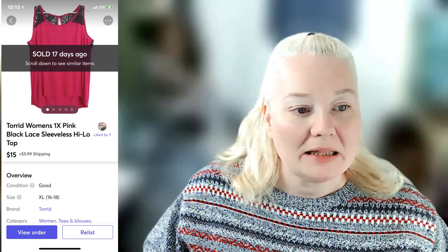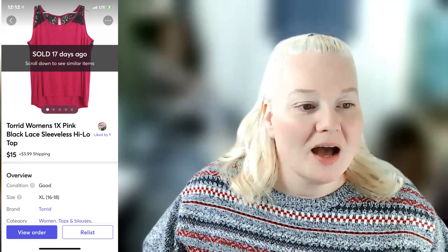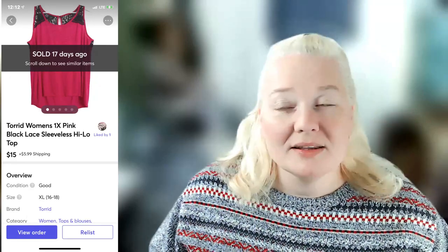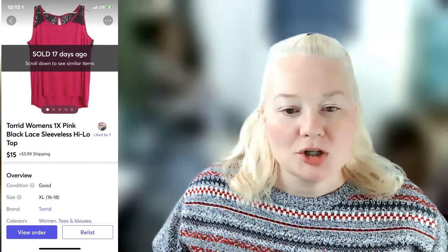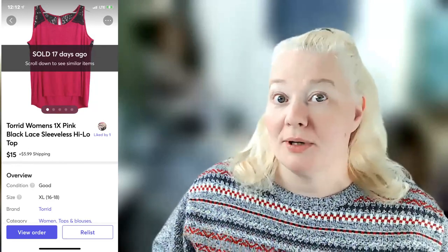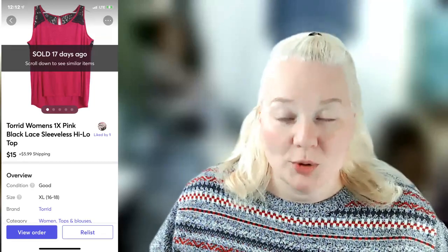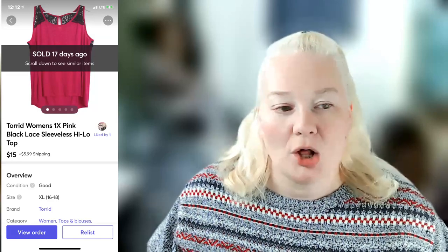A Torrid women's 1X pink and black lace sleeveless high-low top sold for $15 on Mercari. Fees were $2.24, so I made a profit of $10.16. For cheaper items I prefer Mercari or Facebook Marketplace. A Nike women's medium green moss heathered hoodie sold for $15 on Poshmark — it was offered to likers so $1.50 off shipping. Fees were $3.00, profit was $7.90.